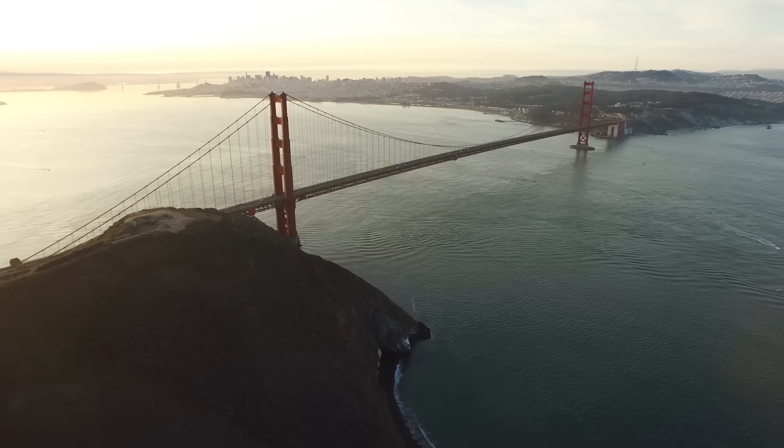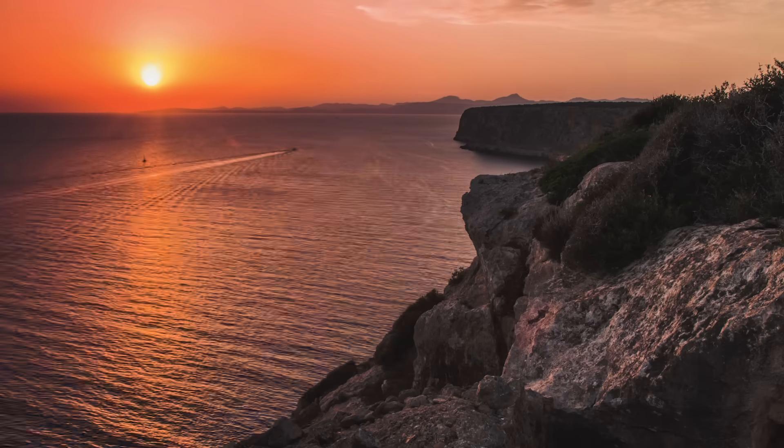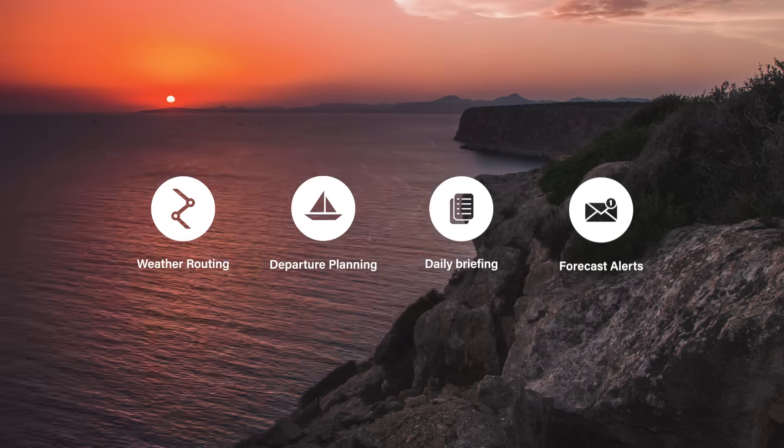For real-time wind information, you can check over 20,000 live observations across the globe. PredictWind also provides four ultimate weather tools.